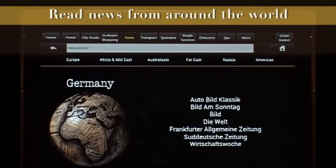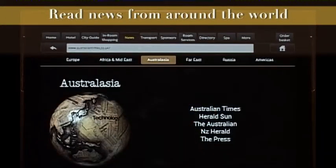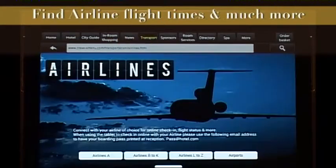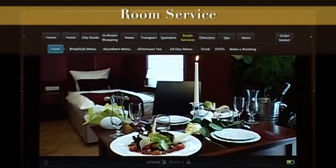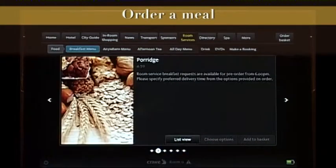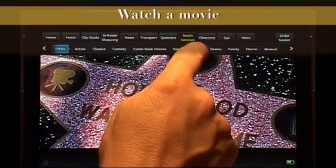Or use the in-room shopping option. Read news from around the world in your preferred language. Keep track of your flight times, or find a local airport. Use the room service to order a meal, or something to drink.